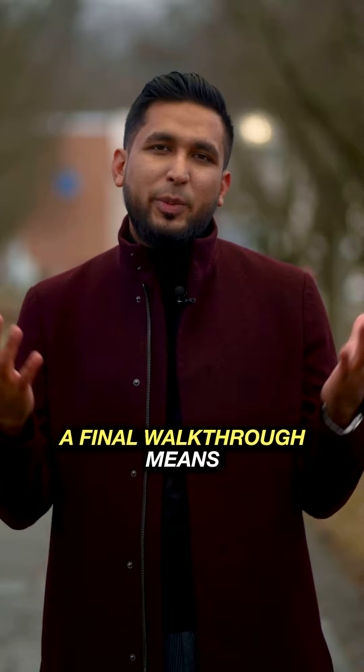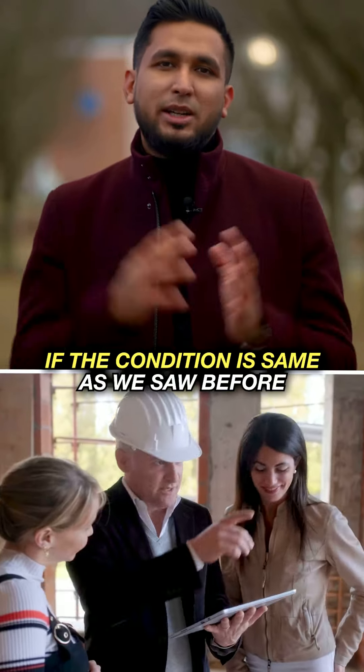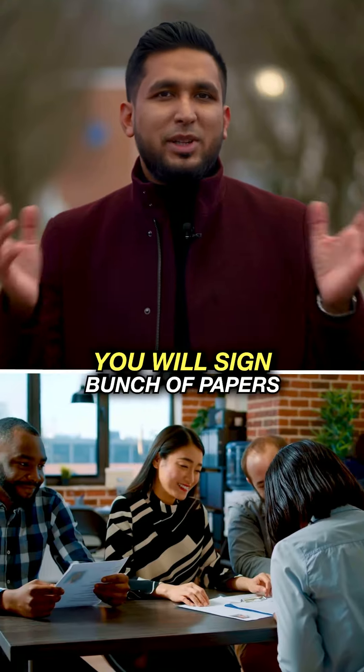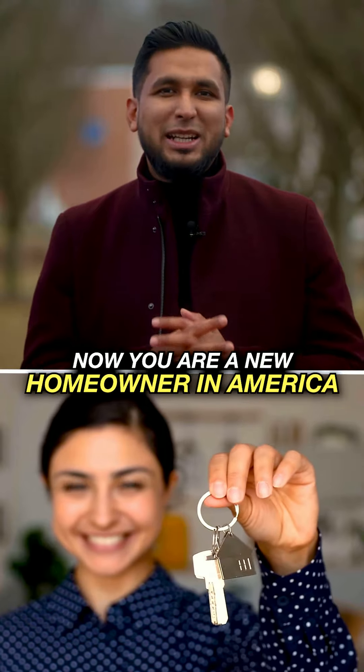In the final stage, we do a final walkthrough to check items like plumbing, electric, and the roof. Then you go to closing, sign all the papers, and the keys are given to you. Congratulations! You are welcome to America.